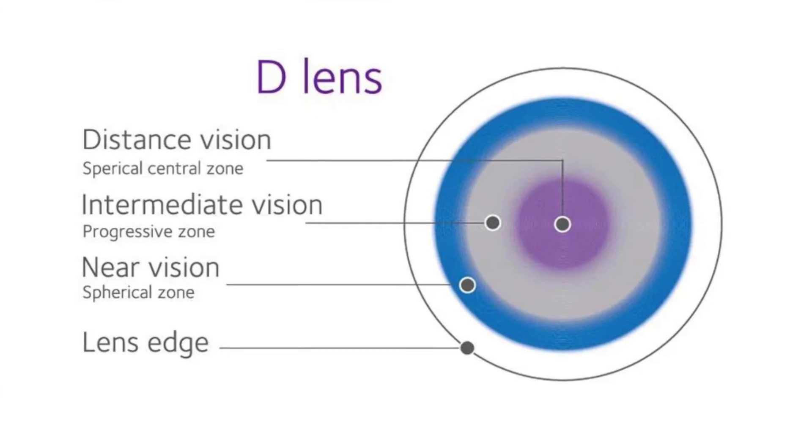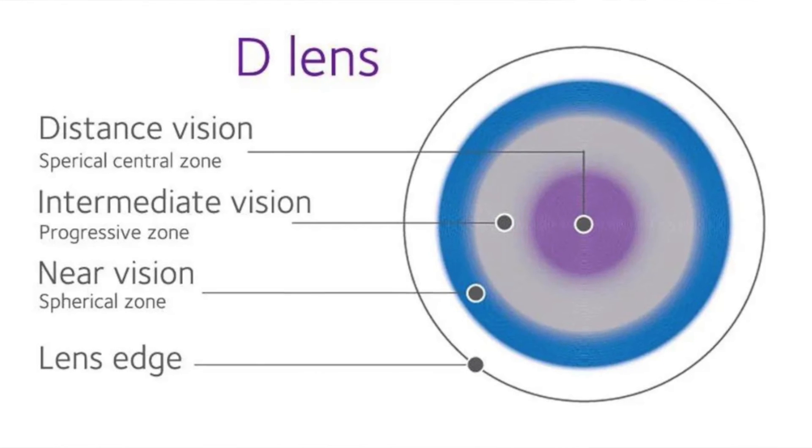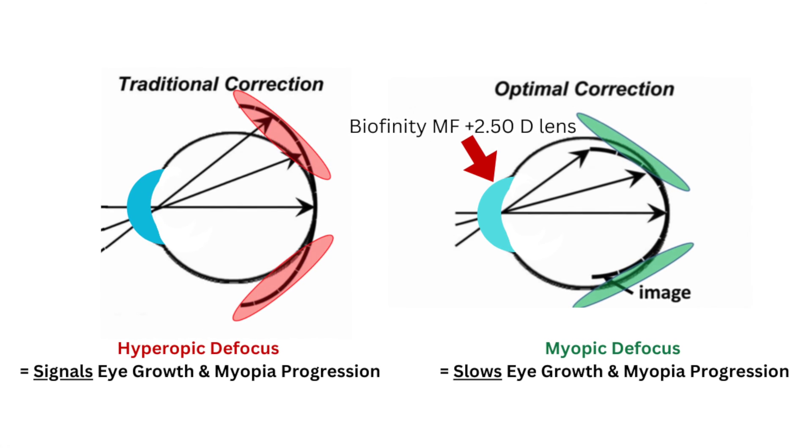Biofinity multifocal contacts are soft monthly contact lenses originally designed to help presbyopes regain simultaneous clear vision for near, intermediate, and far — people who have lost their ability to autofocus for different distances due to aging. The Biofinity multifocal lens design consists of three zones: a central zone that gives clear distance vision, an intermediate viewing zone, and an outer viewing zone, with each concentric correction zone incorporating increasing amounts of add power. By default, the Biofinity multifocal +2.50 ADD lens focuses light in front of the retina in the periphery of the back of the eye. This is a phenomenon known as myopic defocus, which studies show slows the elongation of the eye, thereby slowing myopia progression.